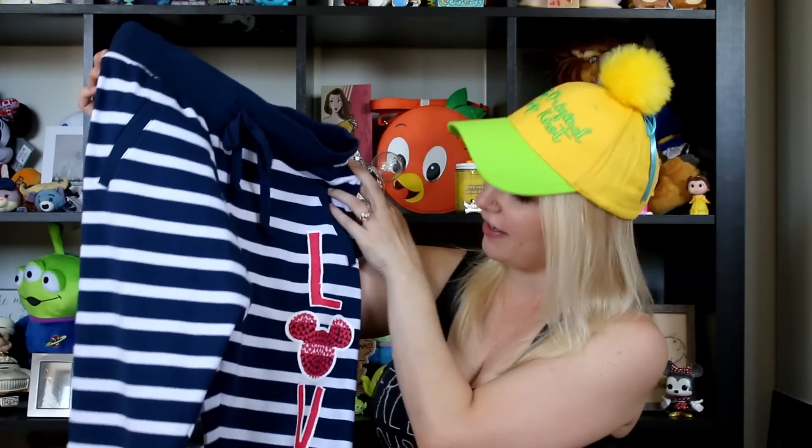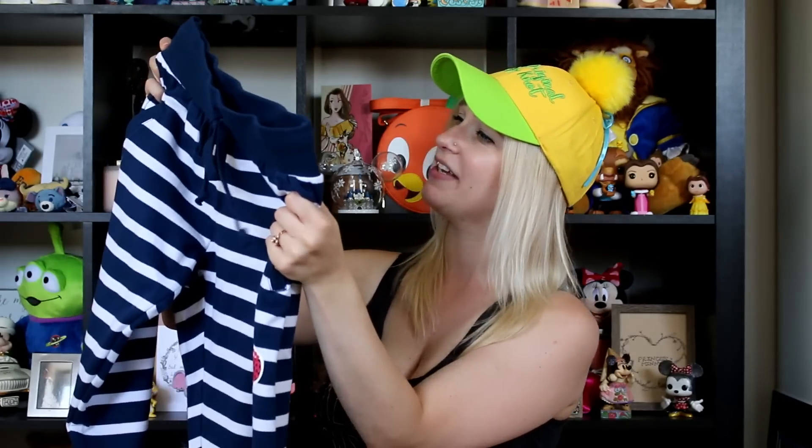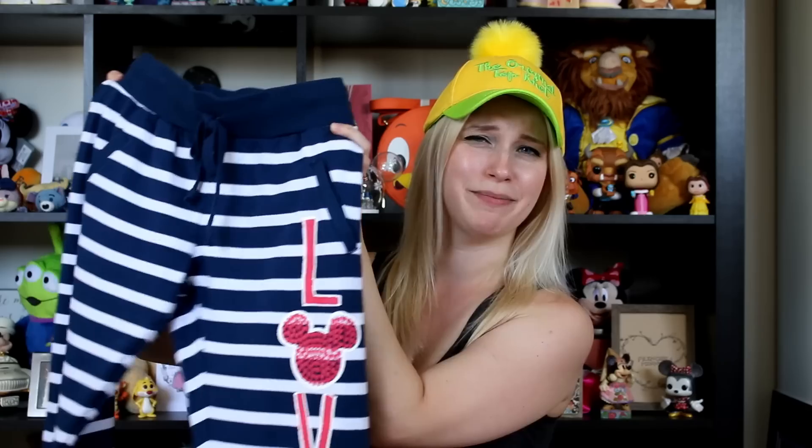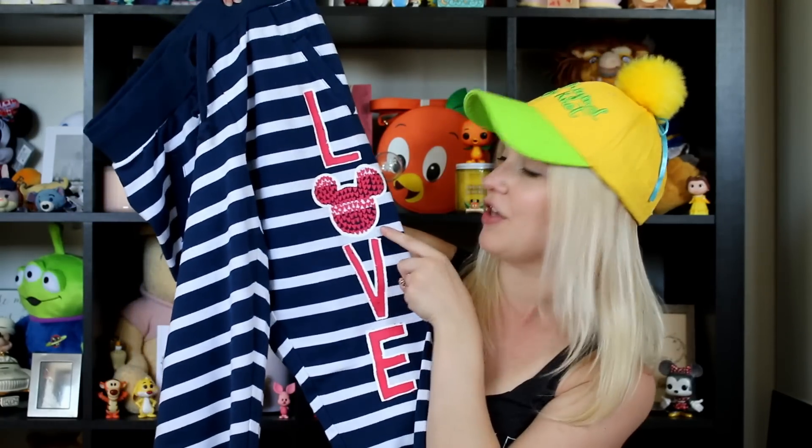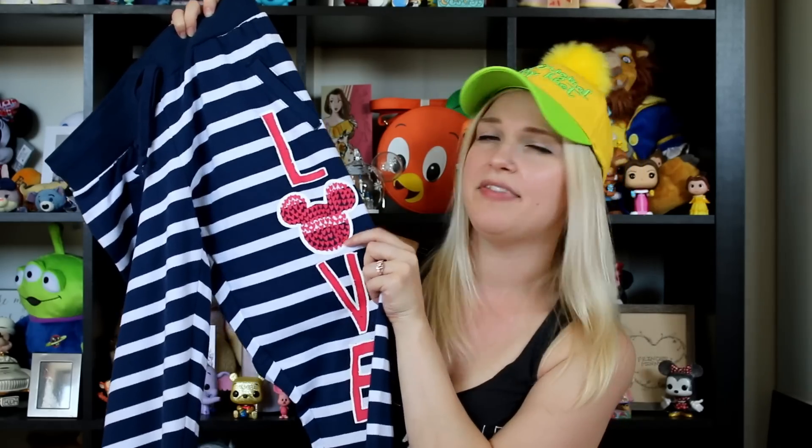I really made out like a bandit on things to wear on this shopping trip, because I also got this pair of sweatpants — they're super cute. I'm not sure if they're themed in any specific way, but they're blue and white striped lounge pants that would be great for the house, travel, or working out. They have a 'love' decal going down the side where the Mickey head is actually made up individually of tiny little hearts — so darling. On the back there's a cute little postcard detail. These were only 12 bucks.